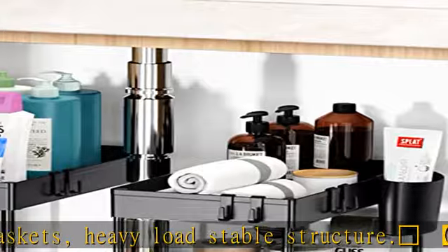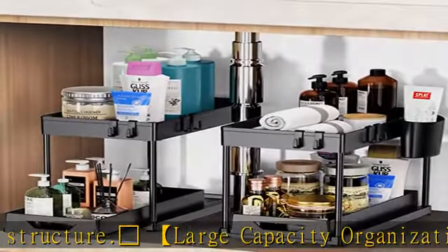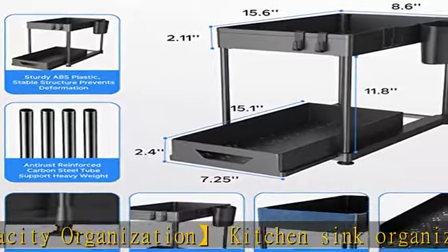Service to pack black under sink organizers. You can get easy-to-assemble instructions. 24/7 online customer service for any questions.